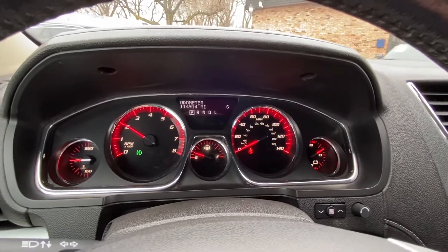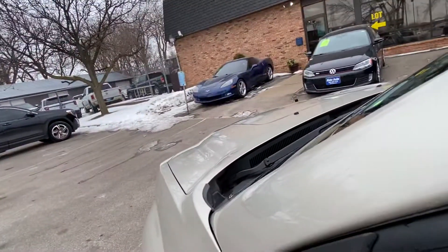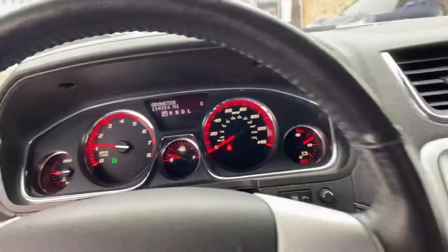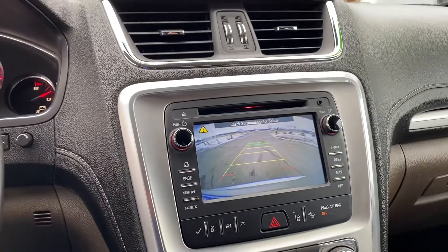No misfire, no hesitation — the vehicle starts right up in the cold. All the windows work, and there's been a recent oil change. Listen to that engine — no issues at all. I actually had the pleasure of driving this vehicle, took it home, and it runs and drives fantastic.